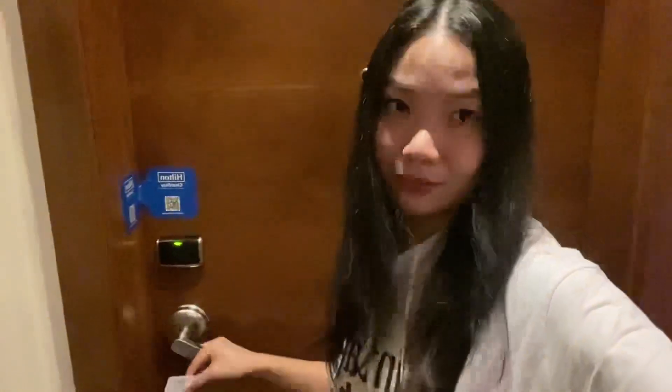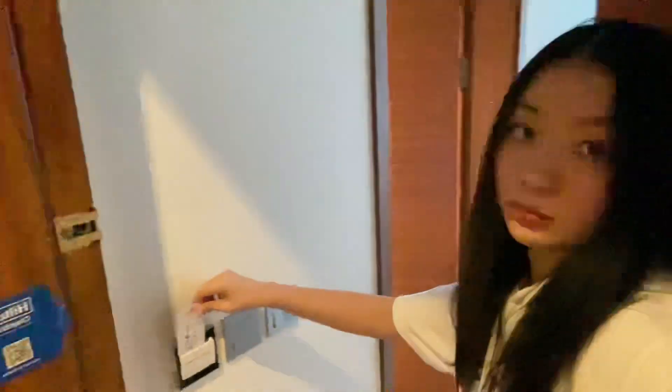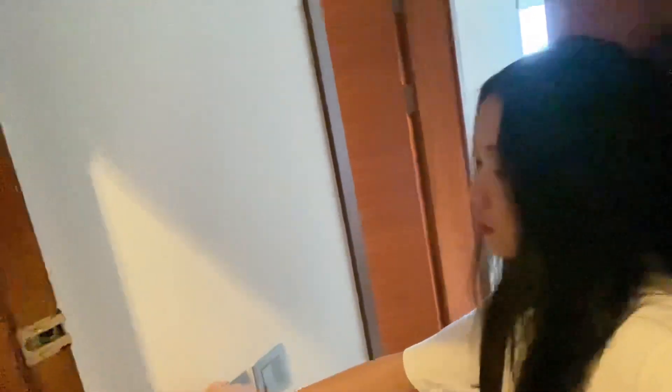So let's go in. First thing you do is to insert it around to check if there is electricity.